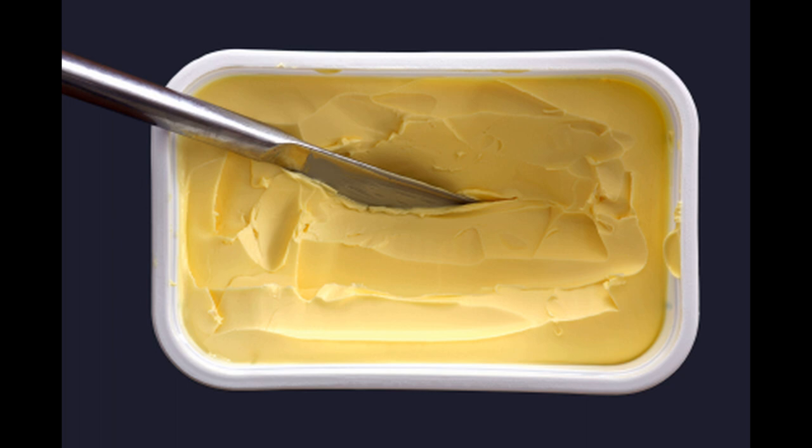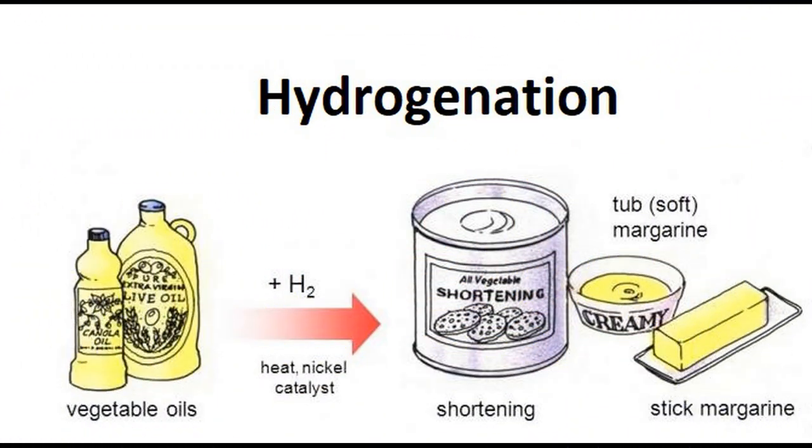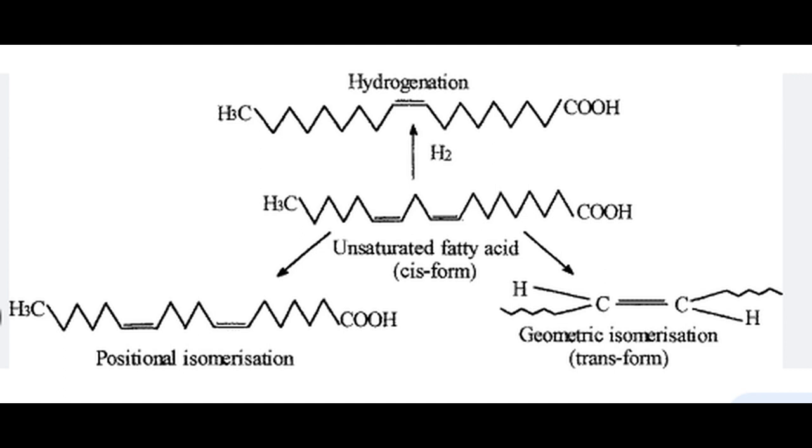Margarine, on the other hand, is a processed product made from vegetable oils. It is created through a process called hydrogenation, where hydrogen atoms are added to the liquid vegetable oils to solidify them and increase their shelf life. This hydrogenation process can result in the formation of trans fats, which are considered unhealthy and have been linked to various health issues.